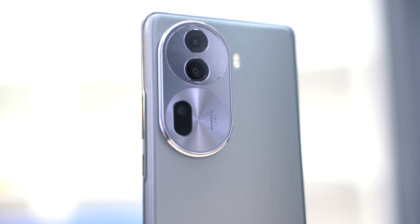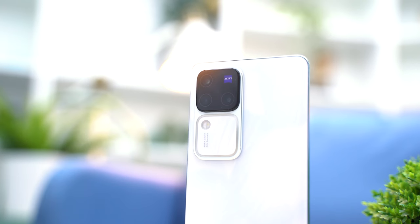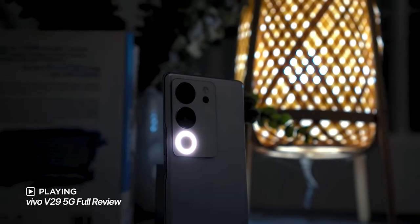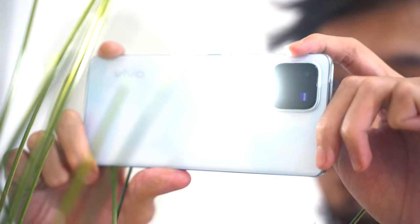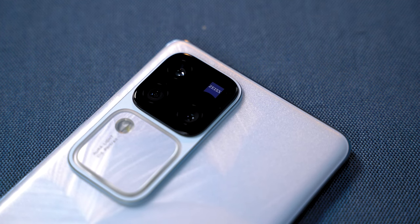The main difference is the design of the cameras. Unlike the Reno 11 Pro's oval cameras, the V30 Pro comes in squares. What's interesting about this design is the larger fill light — the Aura Light 3.0 — right under the camera lenses. This is quite an improvement from the V29 series because of its significantly larger size, meaning it brings brighter fill light for your night portraits. On top of that, you also get the Zeiss logo here.